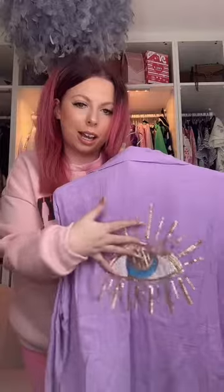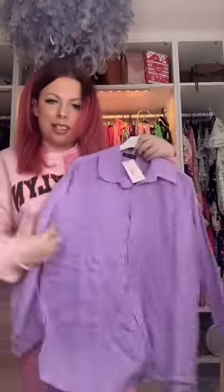So this is the shirt — it's like a cheesecloth material, and it's got this beautiful eye detailing on it. I love this eye detailing on the back. It's a different material to one I've had before — it's like a linen-y cheesecloth material. I'm super excited to try that on.